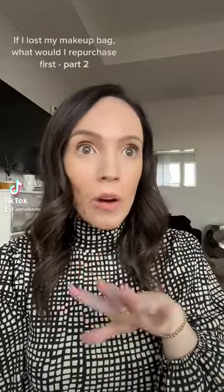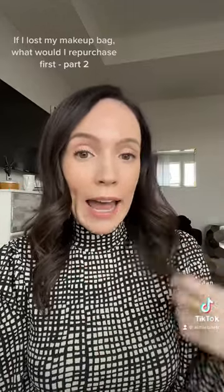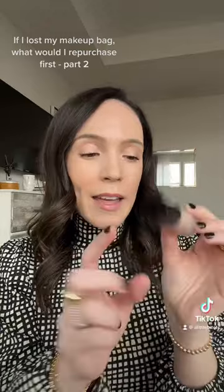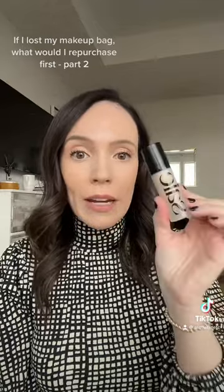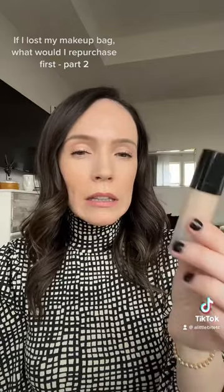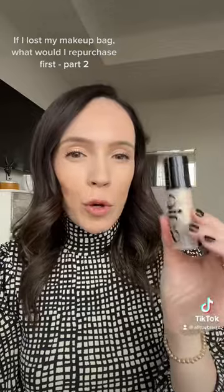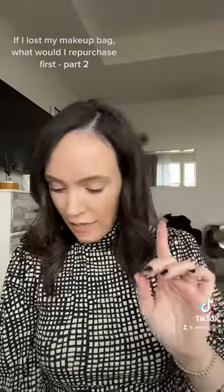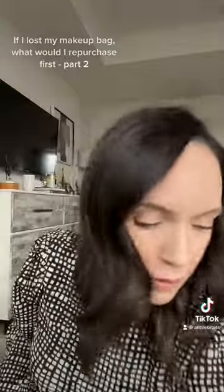If I lost my makeup bag or if I was on a desert island, what products would I have? Going back to part two — this is kind of a newer one: the Saie Beauty Glowy Super Gel in Star Glow. I use it either as a highlighter or even as a primer. I have a lot of highlighters that I love, but this is so lightweight yet still gives the most gorgeous finish to the skin.